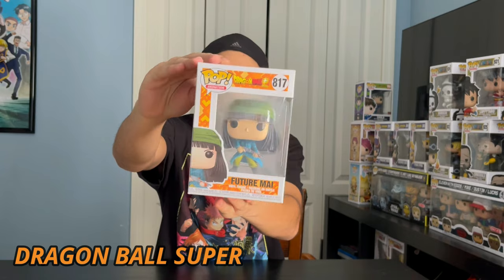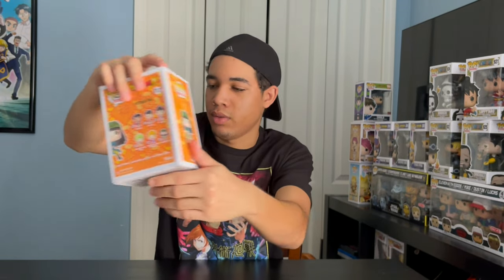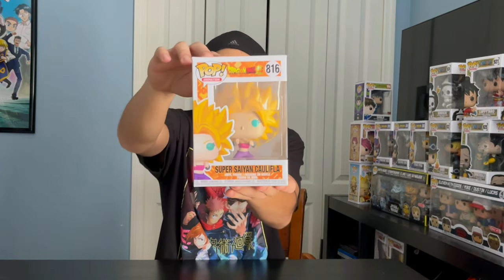Next up, we got Dragon Ball Super. We got Future Mine. Super Saiyan Caulifla. And we got Super Saiyan Keflon, GameStop exclusive.